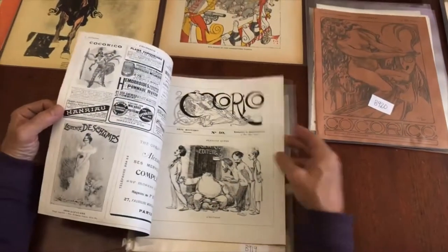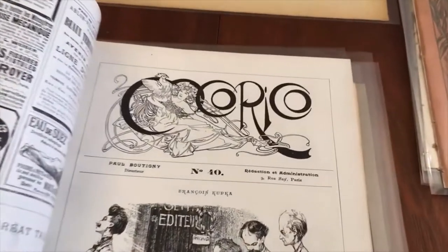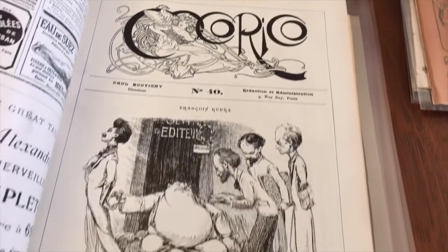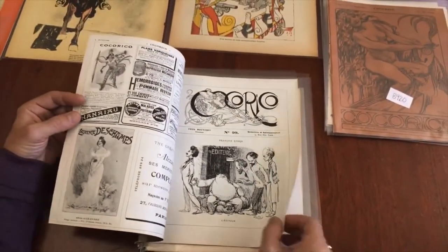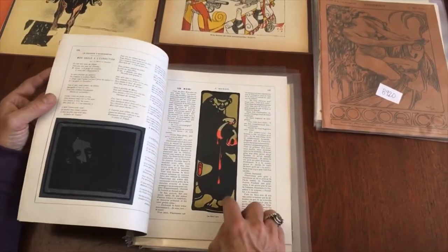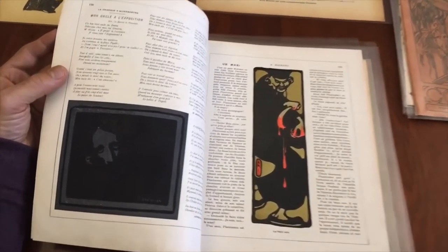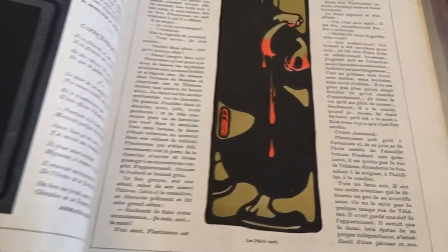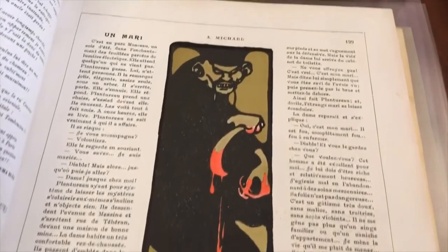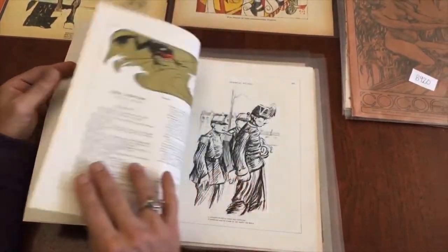There's a masthead on each issue. This was a bi-monthly, so it came out every two weeks, and this masthead is by Alphonse Mucha. These are color lithographs, and the Art Nouveau aesthetic that runs throughout this periodical is really the epitome of this style at this time.